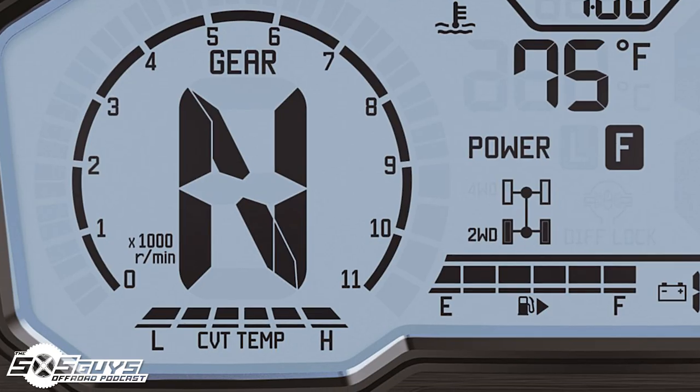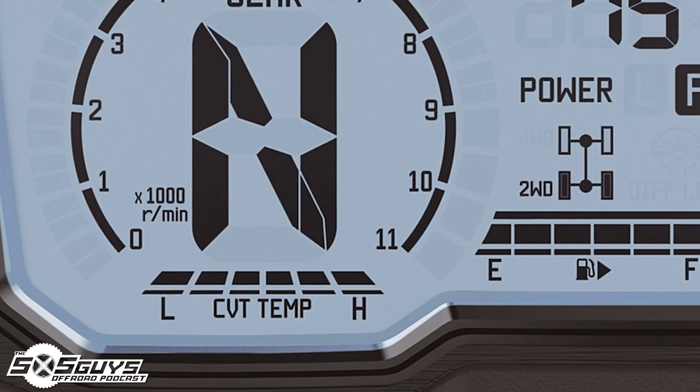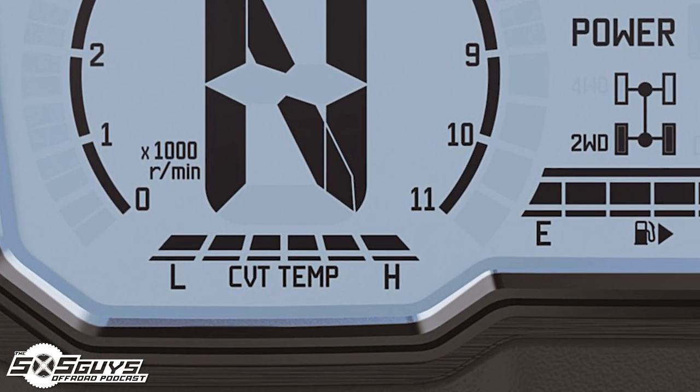Did you mention a CVT temp gauge? It says CVT temp down below the RPM, so it could come factory with that, which would be very cool. Having an actual sensor on board in the clutch cover — that's smart.